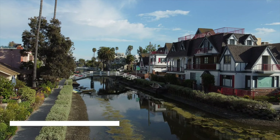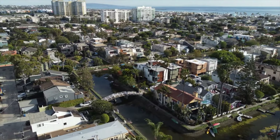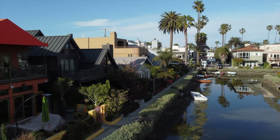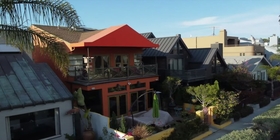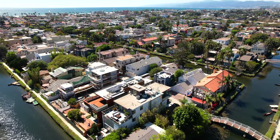Then escape the chaos of Venice Beach and head to the Venice Canals, taking a stroll around this beautiful area. Walk across the bridges, admire the beautiful houses and appreciate this charming neighbourhood. A stroll here makes for a calming free thing to do in Los Angeles.